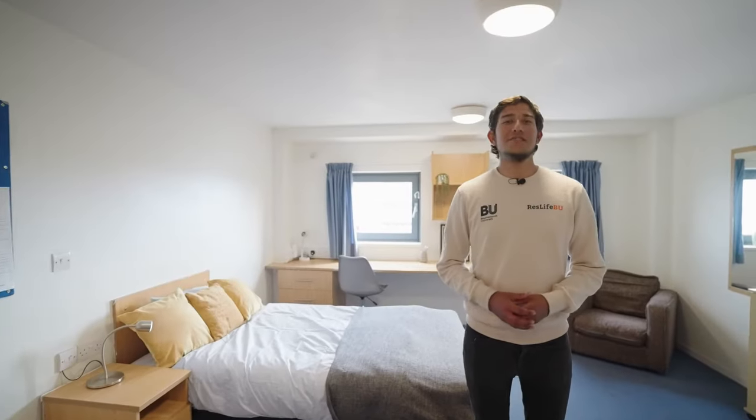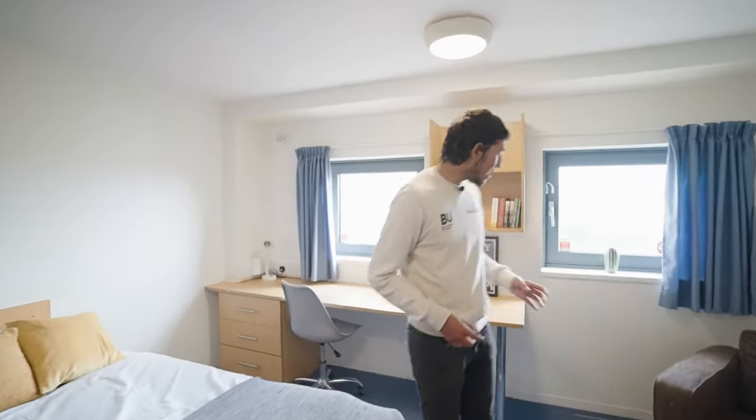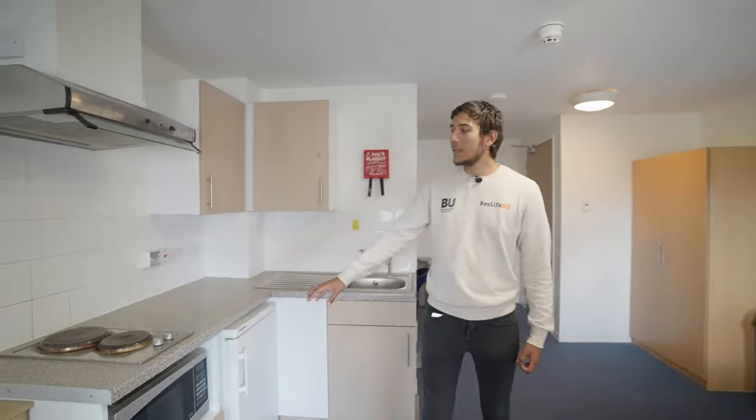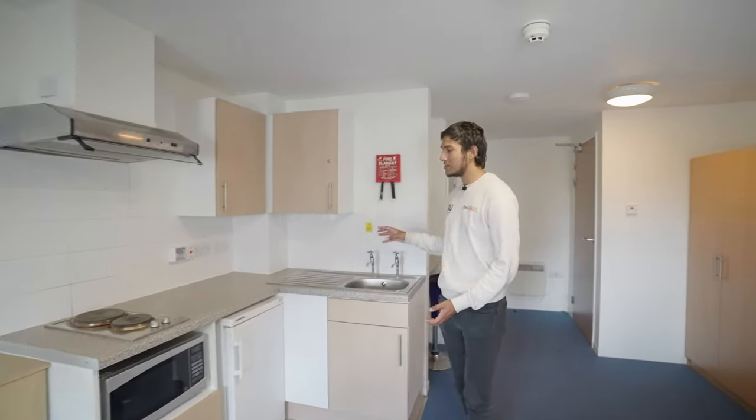In the studio flat you have a three-quarter size bed with a bedside table, an armchair, and a desk with an office chair and drawers. Going through to the kitchen area you have a microwave combi oven as well as a fridge with a freezer compartment and cupboards for storage.